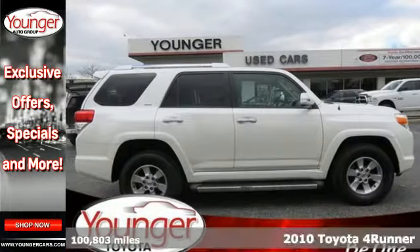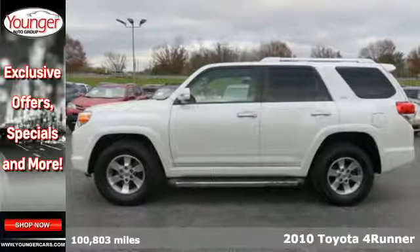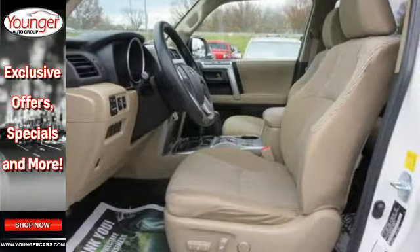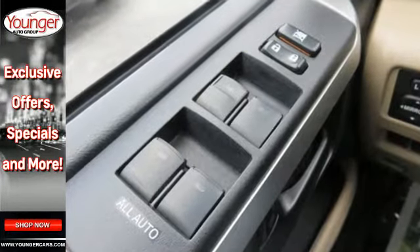It's a 2010 Toyota 4Runner. The 4Runner offers so much for so little with standard privacy glass, stability control, rear parking sensors, speed proportional power steering, and a tilt and telescopic steering wheel.